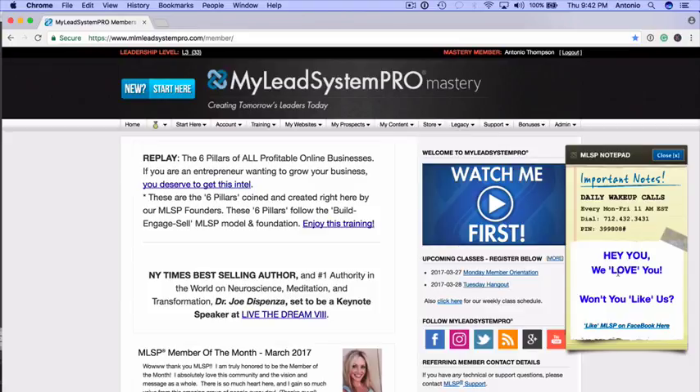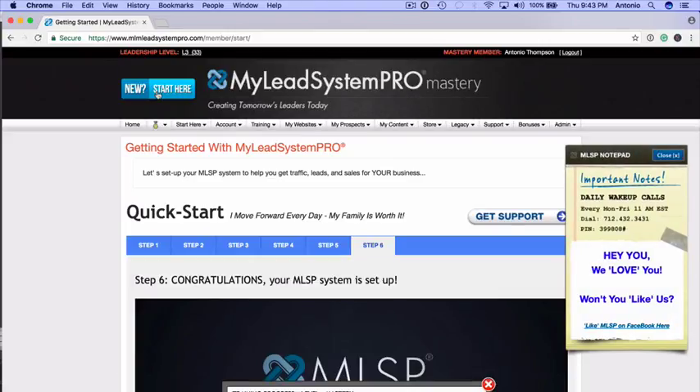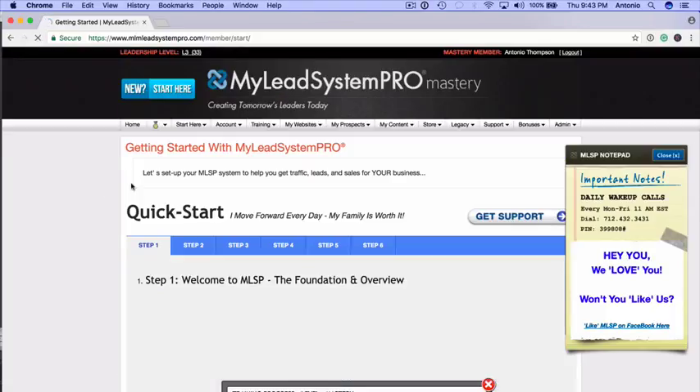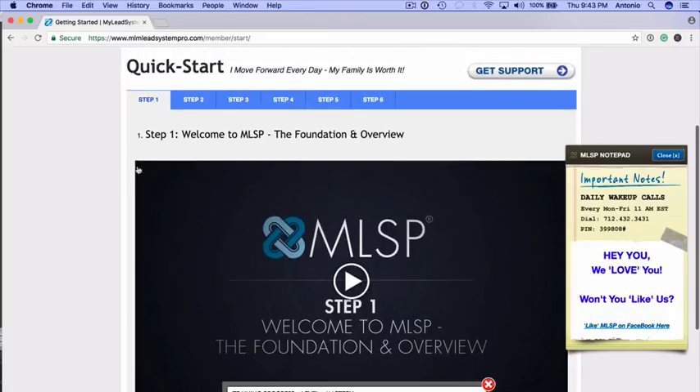When you first grab your membership, the first thing you want to do is click the blue 'New Start Here' button on the left-hand side. When you click this button, it takes you to a six-step quick start process to get set up fast. Start with step one — this gives you the foundation of the platform and explains what attraction marketing is and how it works. Make sure you work your way through all the steps and get through all the videos.